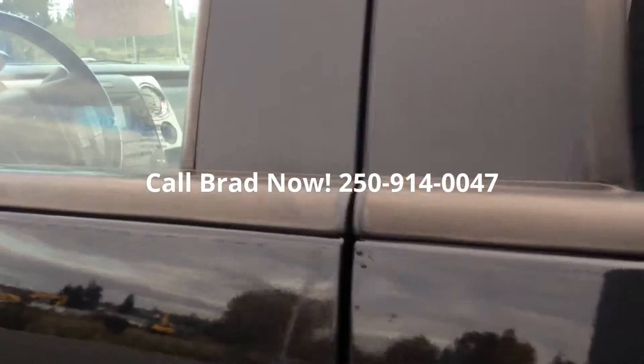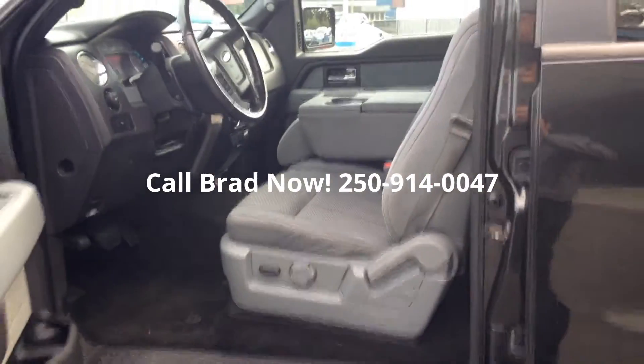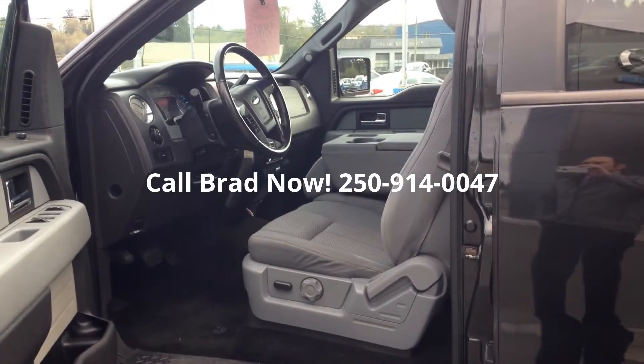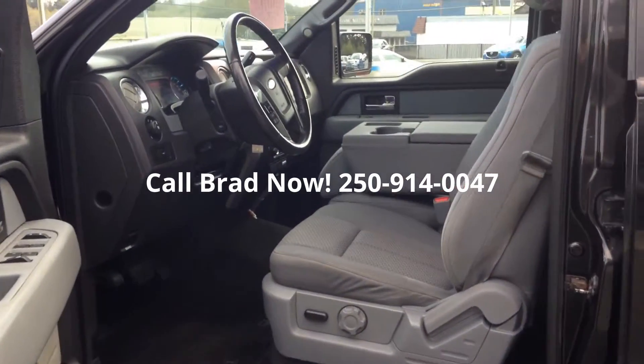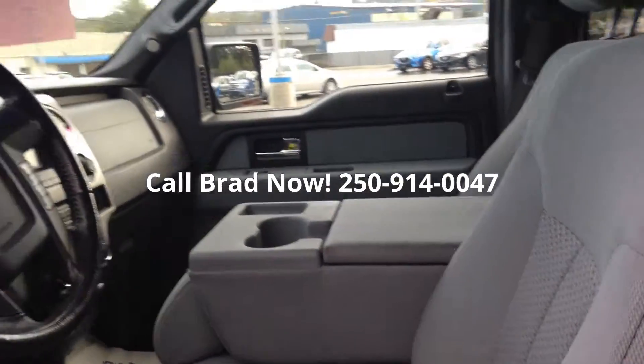And when we look inside, got keyless entry as you can see with the keypad. It's an XLT with power seat, power windows, power locks, all that great stuff. You've got power pedals. A few of these XLTs came with some really nice stuff.